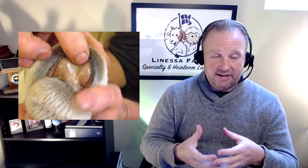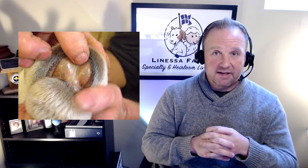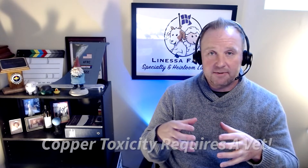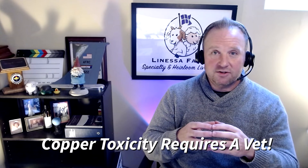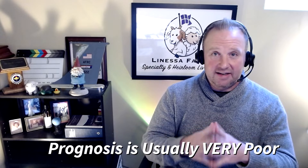Eventually the liver will completely shut down and it will kill them. There is nothing you can give over the counter to help eliminate copper toxicity. If you start to see signs and symptoms of copper toxicity in your sheep, you are going to want to contact your veterinarian — although in many cases, there isn't a whole lot that they can do either.